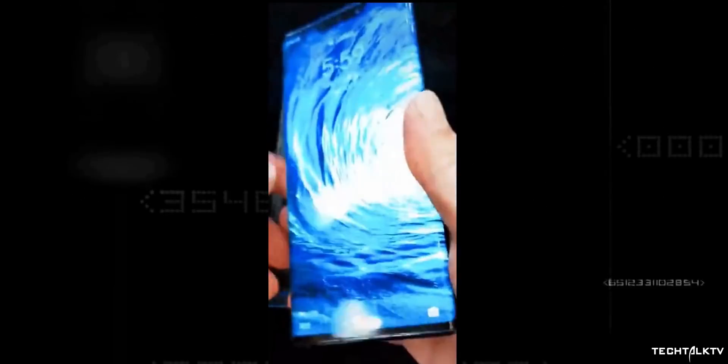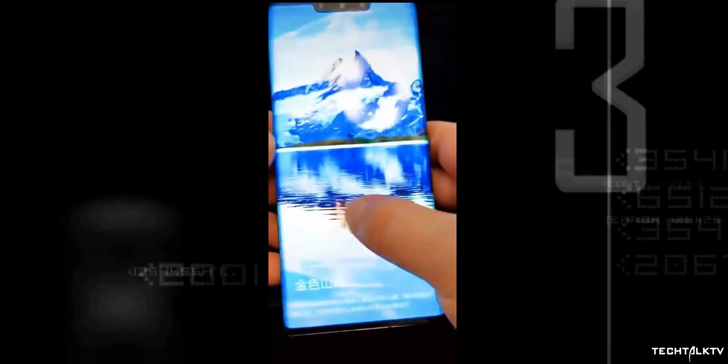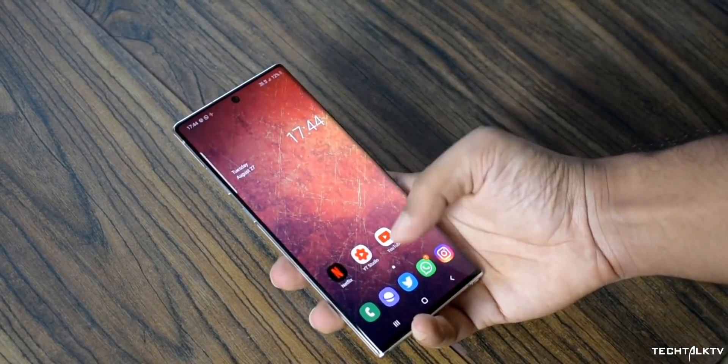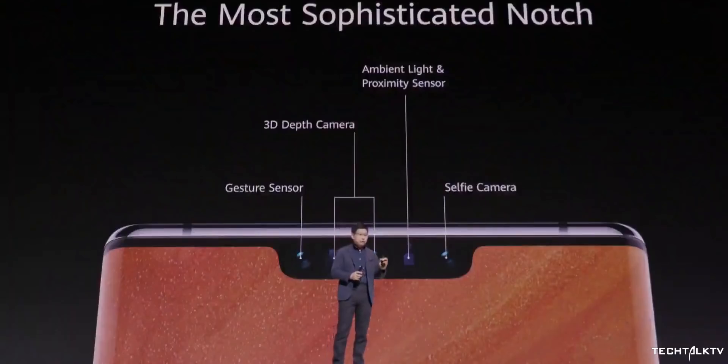The phone retains the 3D sensors for face unlock that was used on the Mate 20 Pro last year, which also means they retain the notch as well. When you compare it to devices like the Galaxy Note 10 Plus or the OnePlus 7 Pro, it looks outdated — like a device from 2017, to be honest.